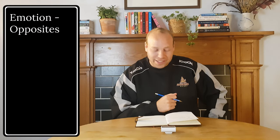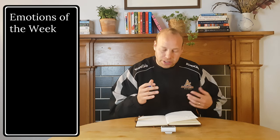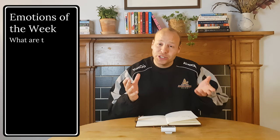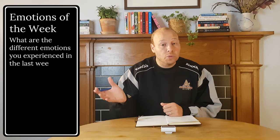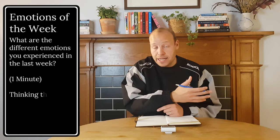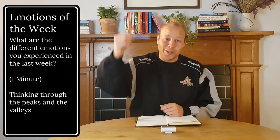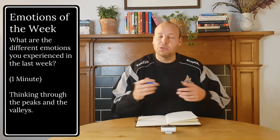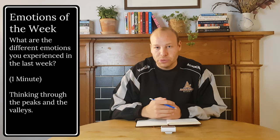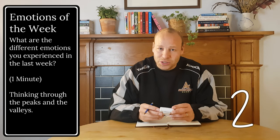Brilliant — that is our first exercise. Thank you so much for diving into that. We're going to go into our second exercise now, which is called Emotions of the Week. What we're going to do is spend one minute reflecting on our last week and thinking through all the different emotions that we experienced — the peaks and the valleys and all the different emotions in between. Just giving us one minute to reflect. So here we go. Three, two, one, go.